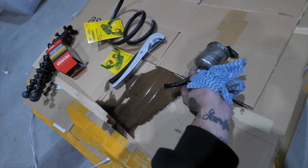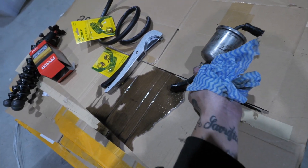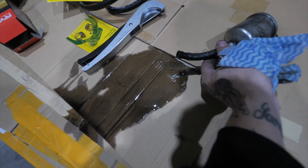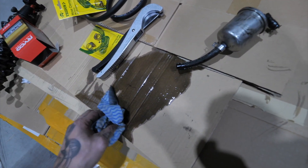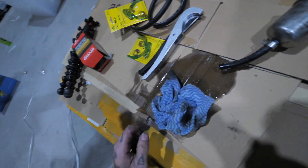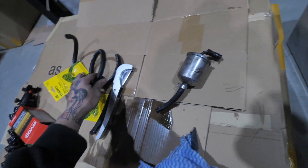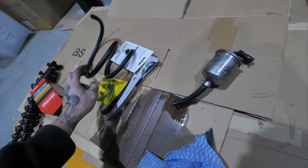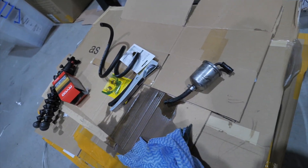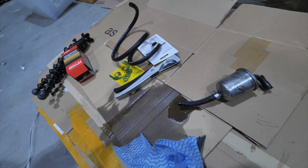I finally got the fuel filter out — had to cut it out. Look how black this petrol is — it's supposed to be clear. Lucky I changed this. Now I need to measure up the line, pop a new line on, and work backwards. I'm already really annoyed — I hate old cars sometimes. But we'll keep moving.